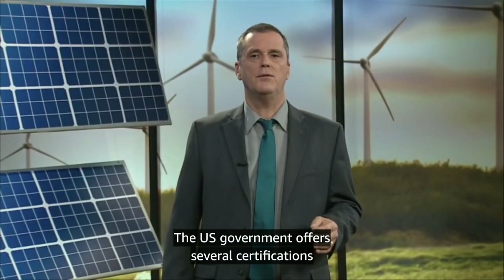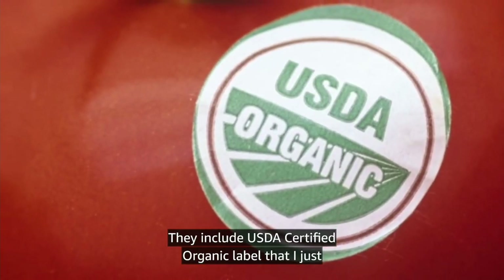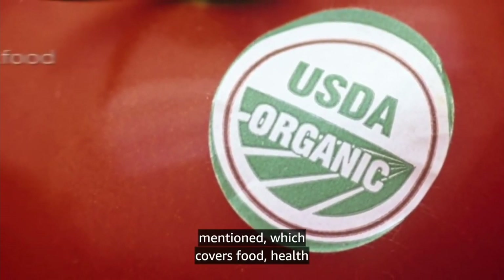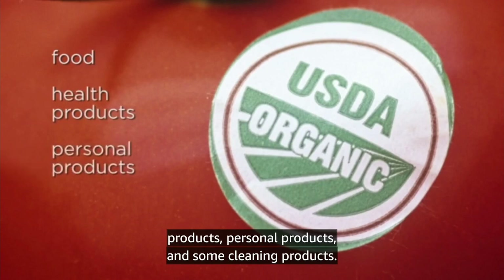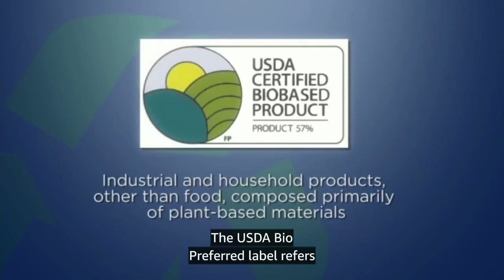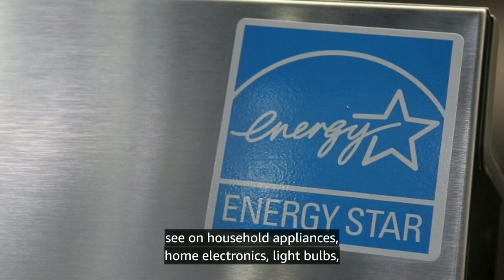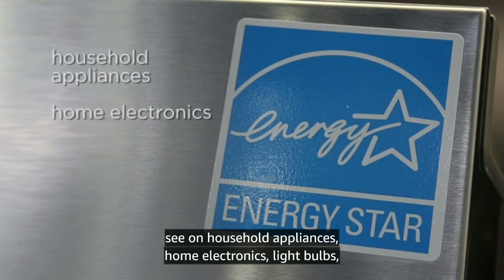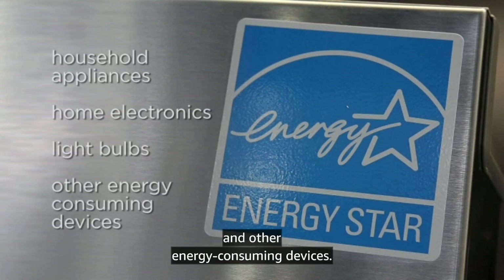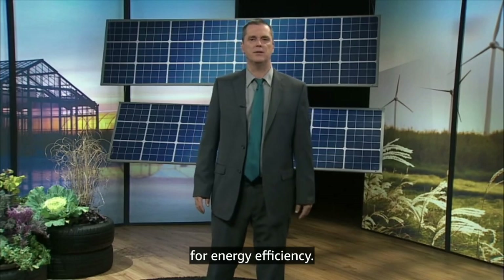The U.S. government offers several certifications for greener products. They include the USDA certified organic label, which covers food, health products, personal products, and some cleaning products. The USDA bio-preferred label refers to industrial and household products other than food that are composed primarily of plant-based materials rather than petrochemicals. Energy Star is the label that you see on household appliances, home electronics, light bulbs, and other energy-consuming devices — it indicates that these devices meet a minimum standard for energy efficiency.